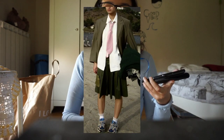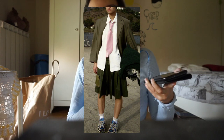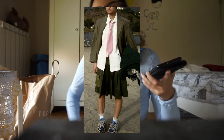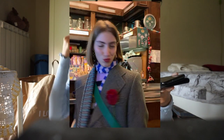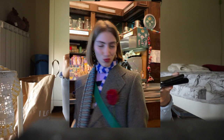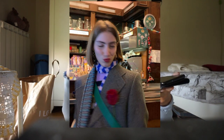Another trend that's easy to participate in because it's an accessory is the tie. I like them with button-up shirts, with t-shirts, as headbands, or on the waist as an accessory.